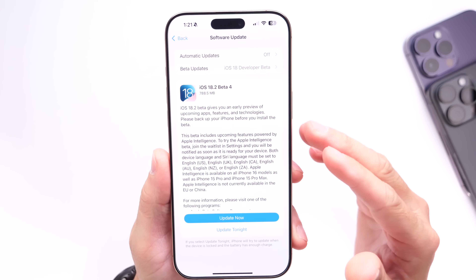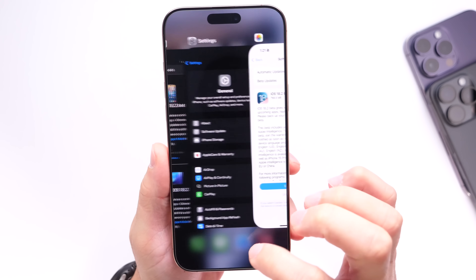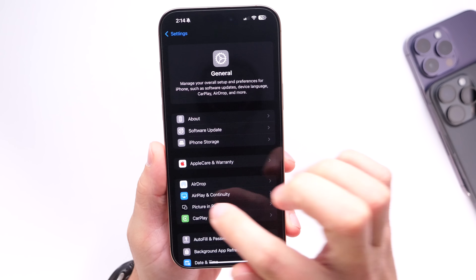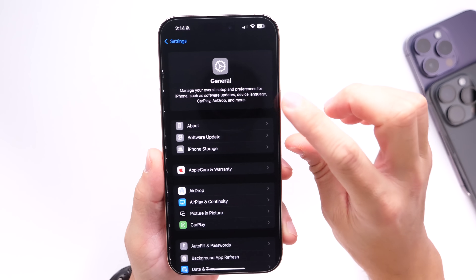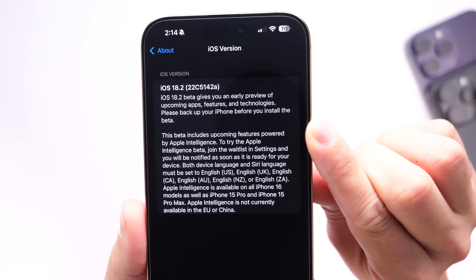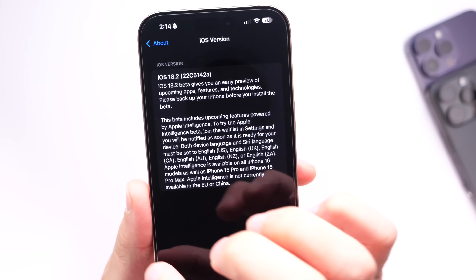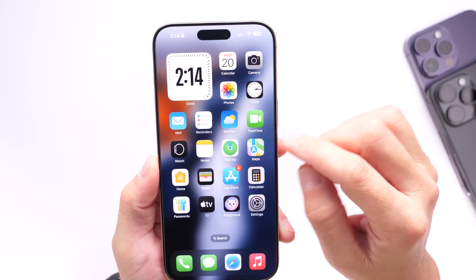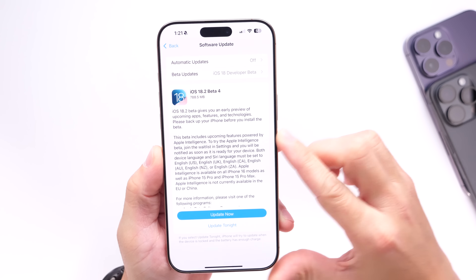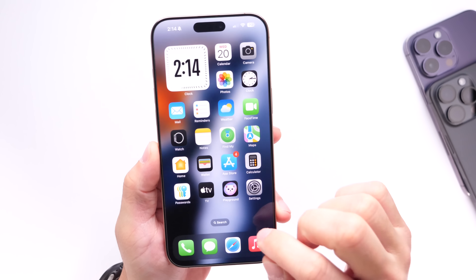The download is anywhere from 600 to 900 megabytes — that's always going to depend on the device and the software you're updating from. If you jump into Settings, go under General, and into the About section, you can see the latest build number ends with the letter A. Typically when we see the letter A at the end of a beta build number, it means Apple will soon release the software to the general public. There are two rumored release dates, which we'll talk about in just a couple of minutes.